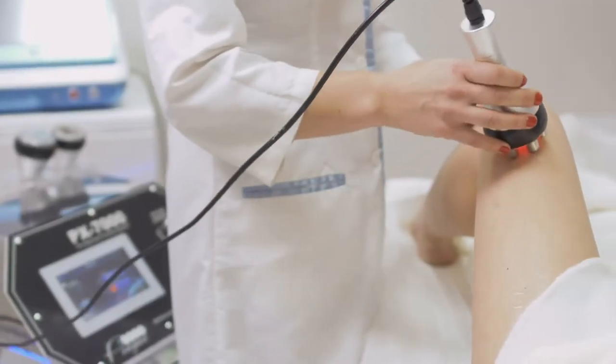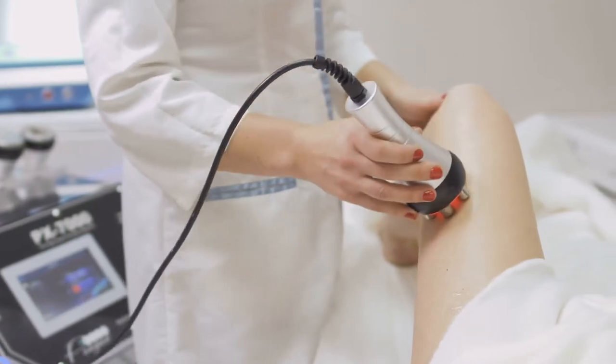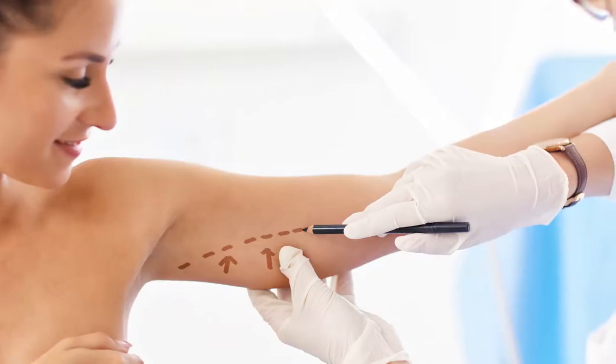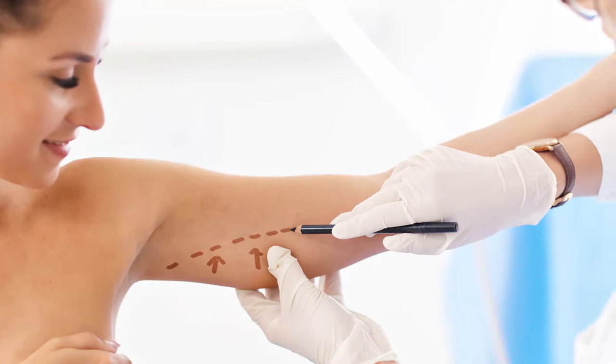So for those patients with excess skin beyond any radio frequency or any type of skin tightening machines, there really is traditional surgery. The goal nowadays is really to make very well hidden, well planned out scars, because you don't want to trade having a loss of your bat wings and your loose skin for a visible scar. That makes no sense.